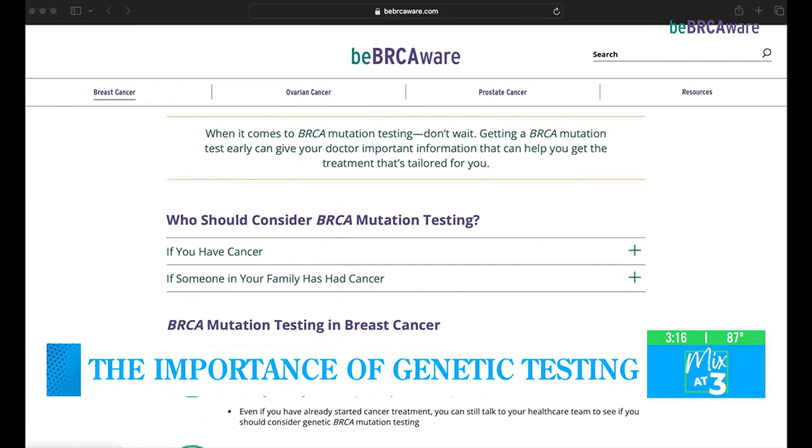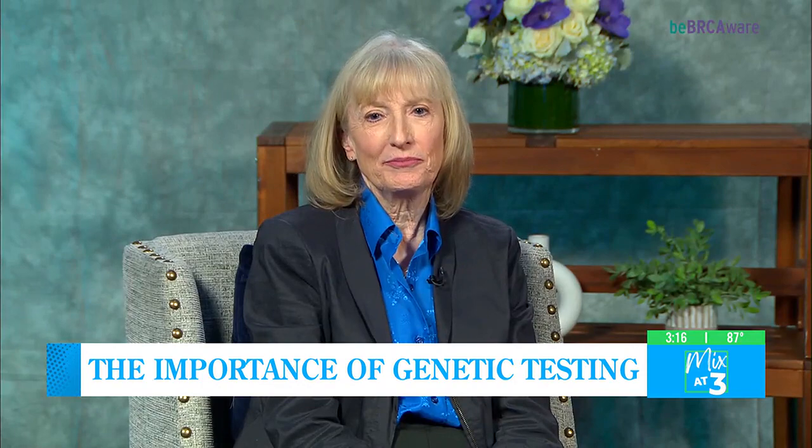Great tips to talk about. Dr. Mortimer and Jessica, thank you so much for spending time with us and also sharing your stories. Thank you.